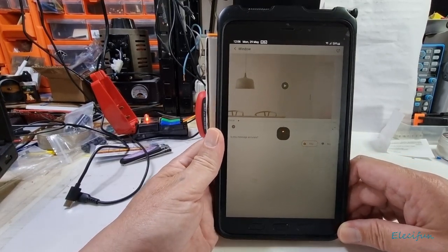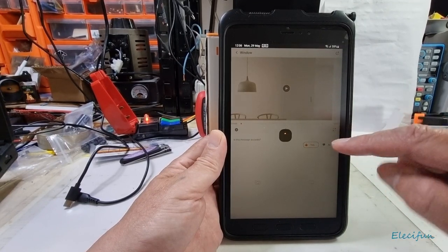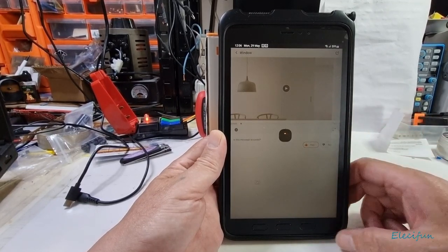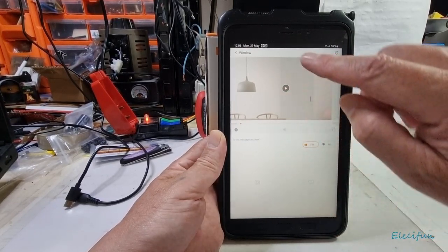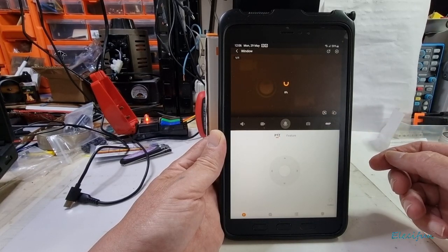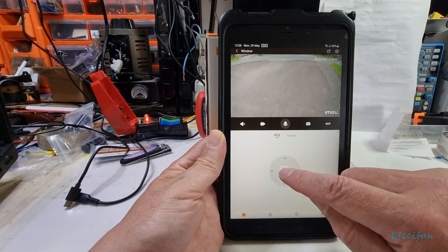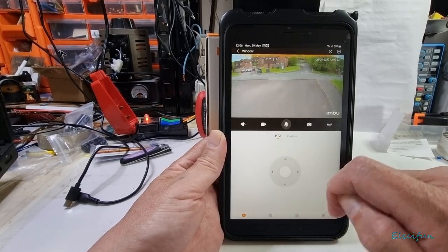It's £59.99. Let me click on the live view — that makes life a lot easier. Nice and quick, and we've actually got a live view on screen now.